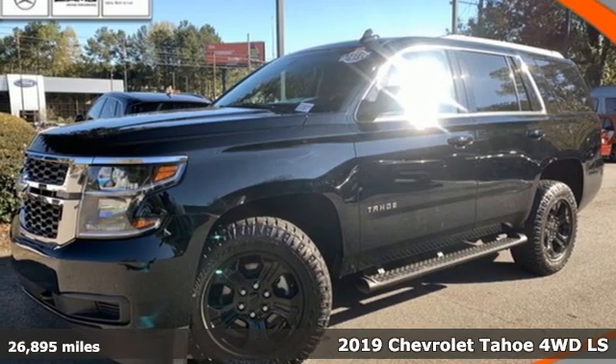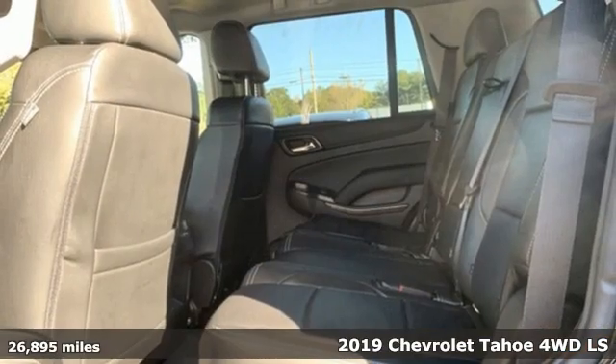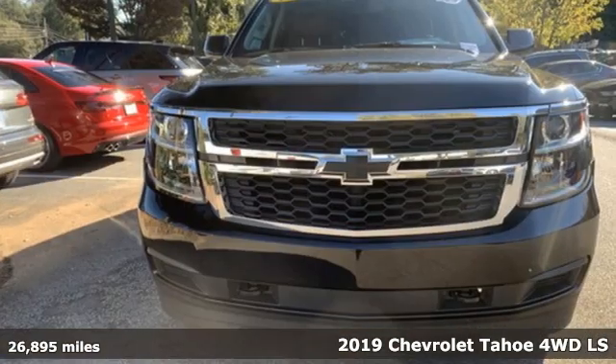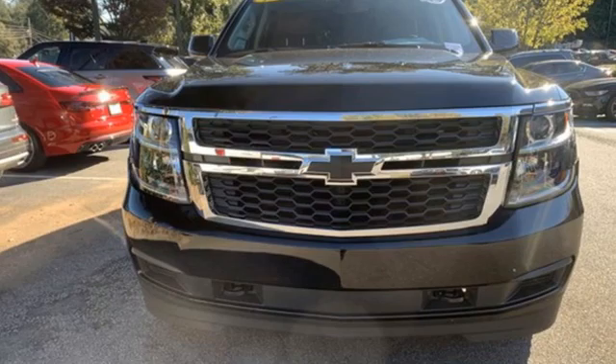Here's a 2019 Chevrolet Tahoe. Providing you with a bounty of big-time capability, it's quite simply the do-it-all full-size SUV that accomplishes anything.